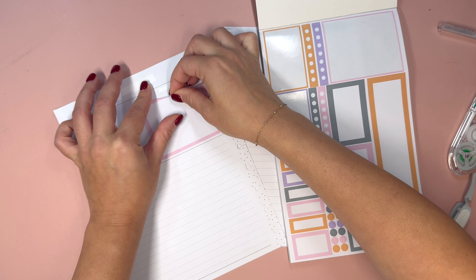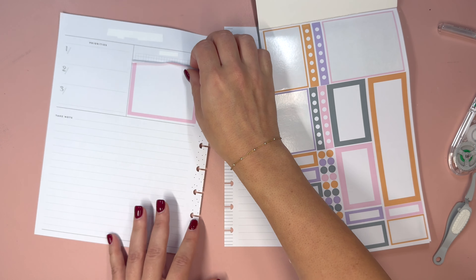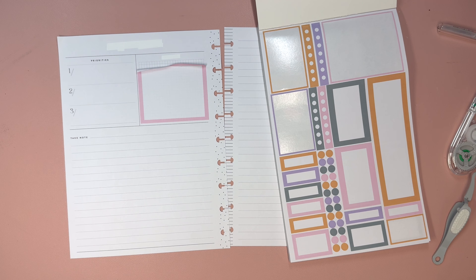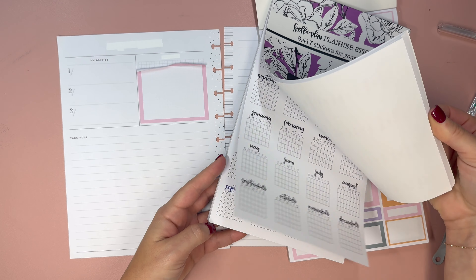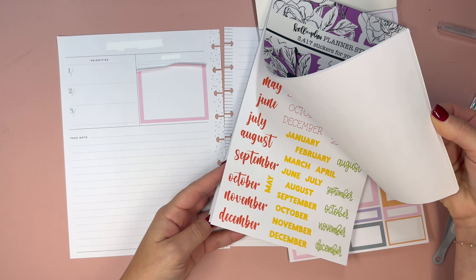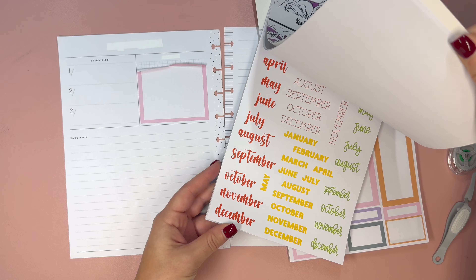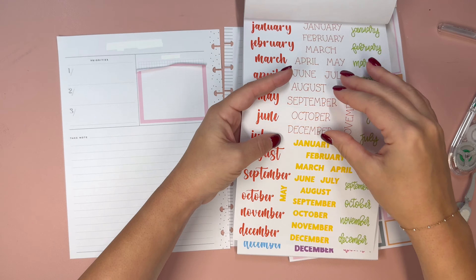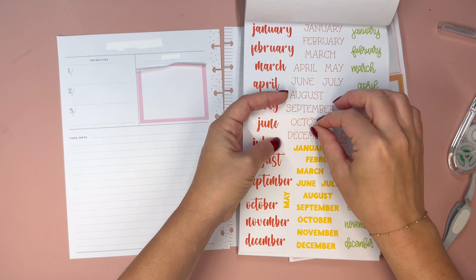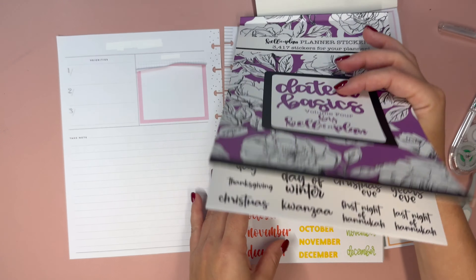We'll do four bullet points for goals here on the sidebar. Then I think we're going to do 'important' as well — so goals and then important, which would be like priorities if I were writing these down for myself. Four bullet points for important as well.